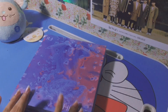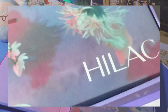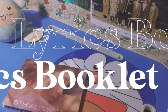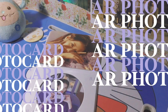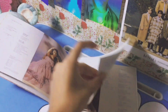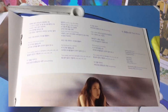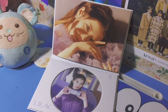Without further ado, let me show you the contents of the Highlight version first. In this booklet you can find the lyrics of all her songs as well as the AR photocard. This album has a total of 10 songs and all of them are so good. They were written, composed, and arranged beautifully by IU or by the talented producers that the team of IU has.